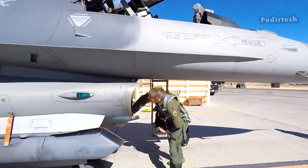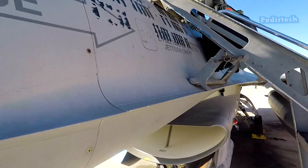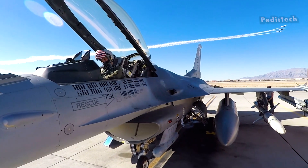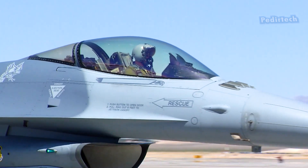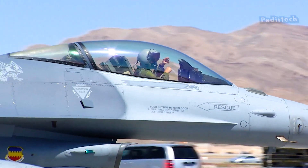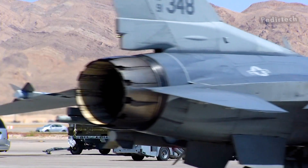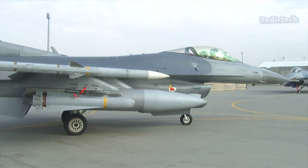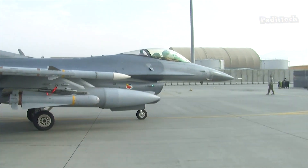Does the F-16 aircraft fighter jet have a tail hook? The F-16 Fighting Falcon is a multi-role fighter aircraft that was developed by the United States Air Force in the 1970s. It has since been adopted by numerous other countries around the world and has become one of the most widely used fighter aircraft in the world.